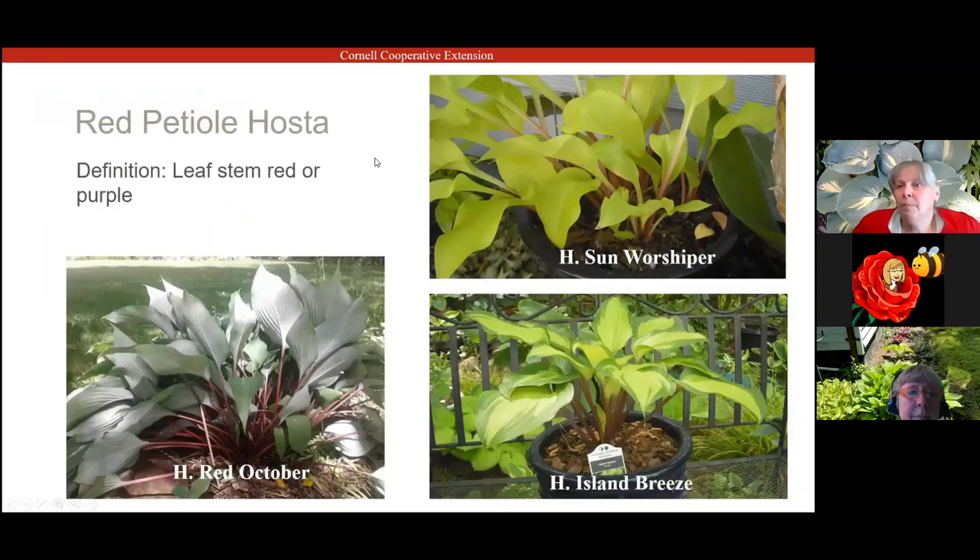Red petiole hostas are something I'd like to focus on. Red October, on the bottom left, is one of the older varieties — a green leaf on top with a white waxy coating on the underside and a lovely red stem. It's a good beginner hosta. Sun Worshipper on the top right is also a very nice hosta with a red stem. Island Breeze, one of the hostas of the year recently, is a newer hosta with a nice upright habit.